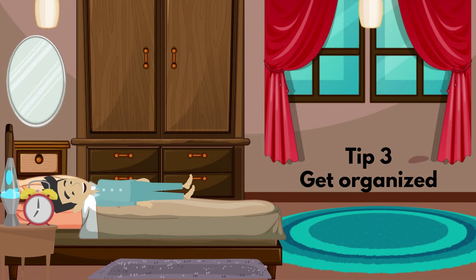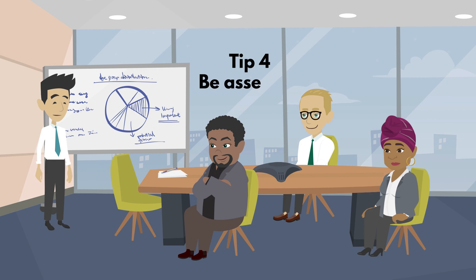Tip 3: Get organized. Control your time management. Tip 4: Be assertive but socialized. Work on your communication and social skills.